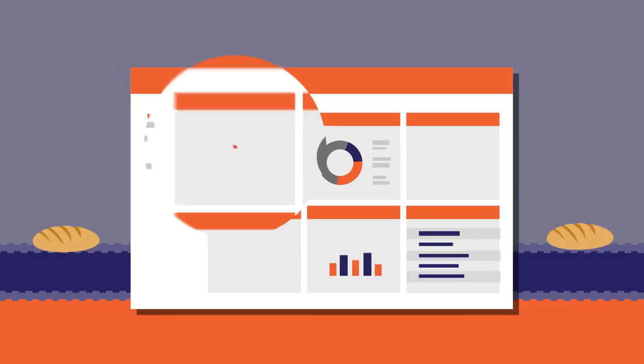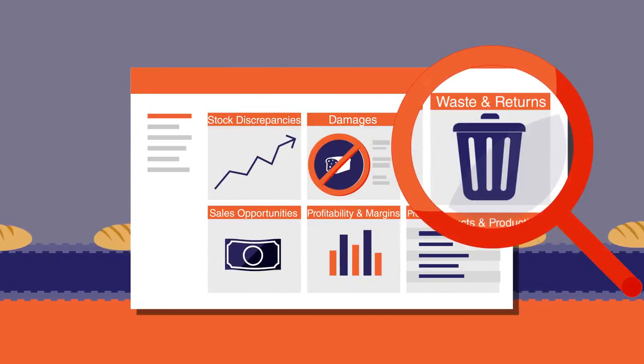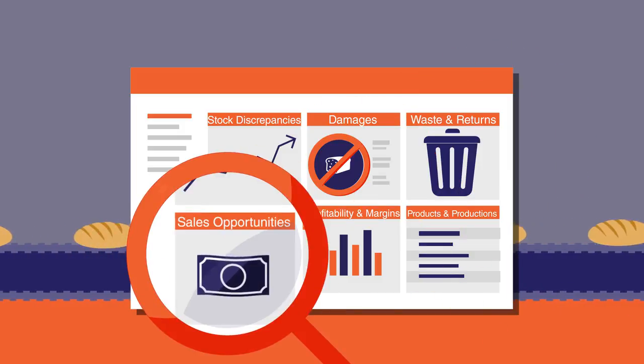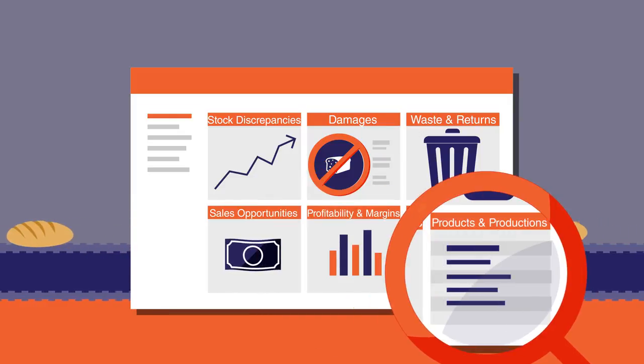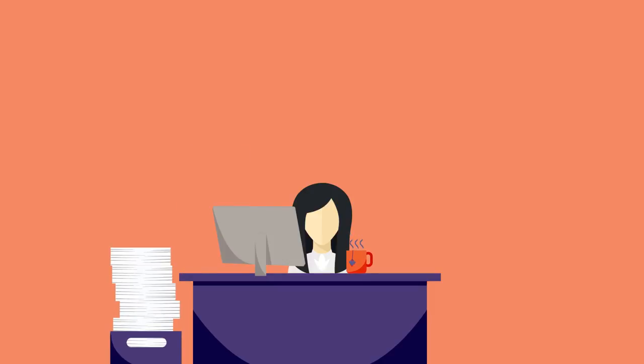Food Logic's dashboard highlights stock discrepancies, damages, waste, and returns, and helps you turn lost sales into sales opportunities, all while detailing profitability and margins on products and production jobs.